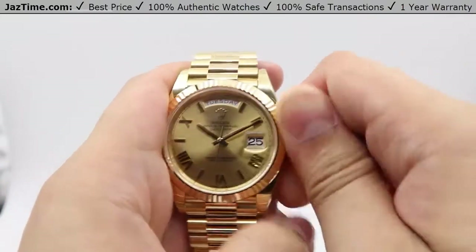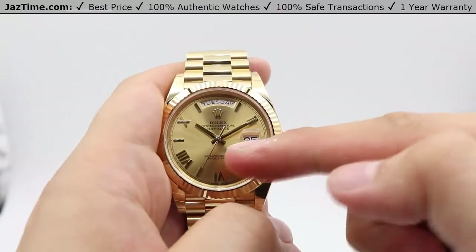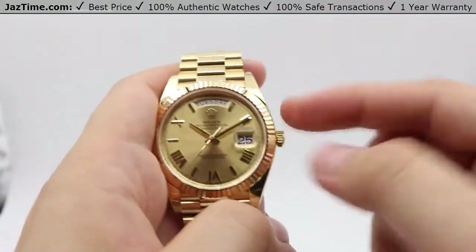Always make sure to screw the crown nice and tight against the case — as you can see, that starts the seconds hand once more and keeps the watch water resistant.